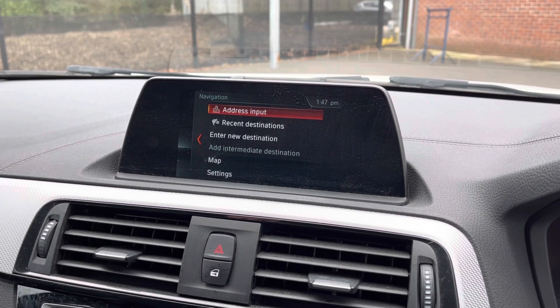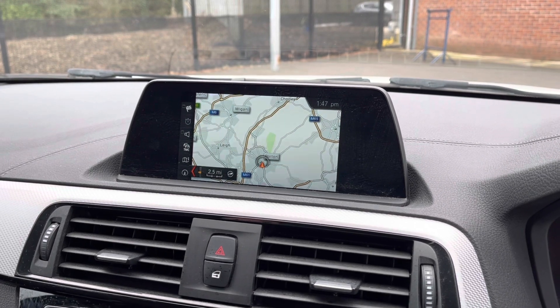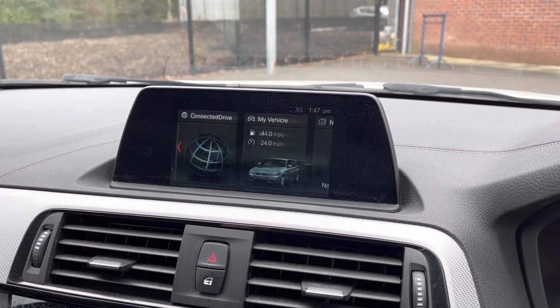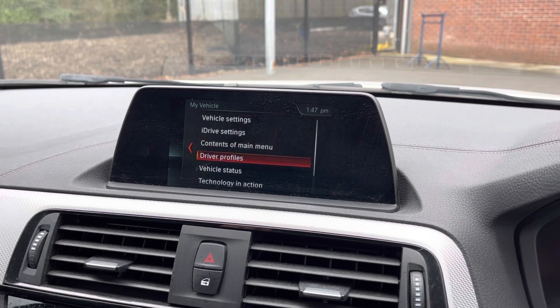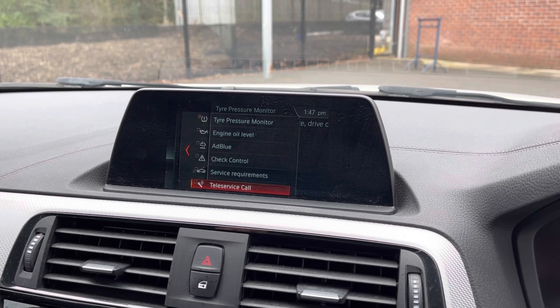This vehicle does also come with satellite navigation, allowing you to get to those unknown destinations as quickly and safely as possible. You can also keep up to date with the vehicle service history — as you can see here, it was serviced by BMW in 2019.